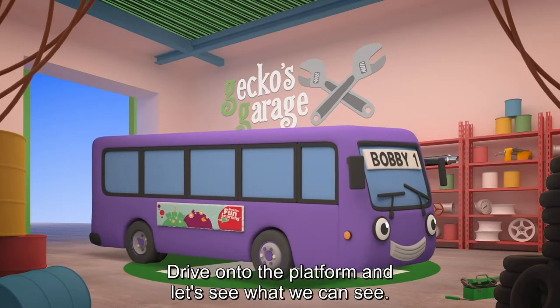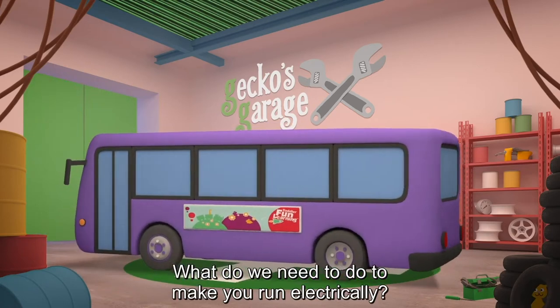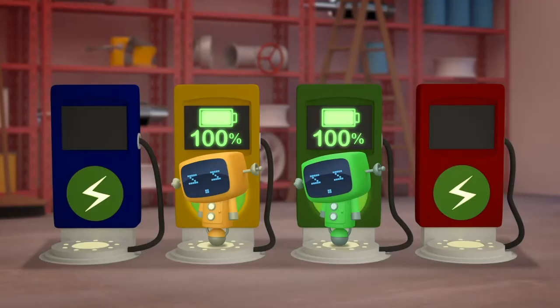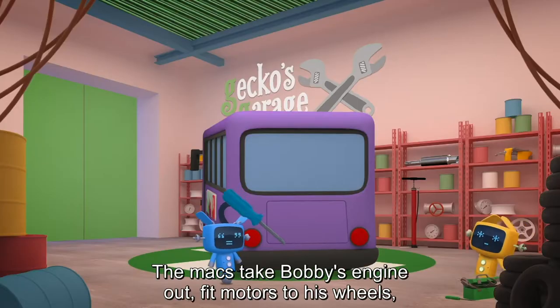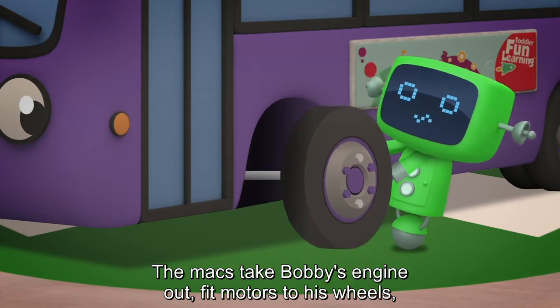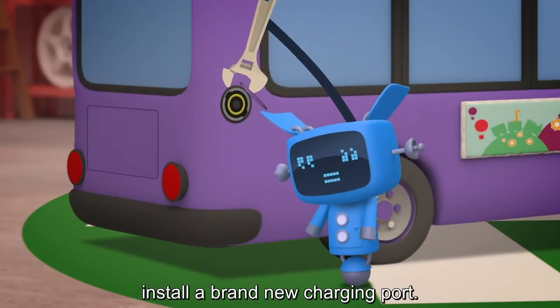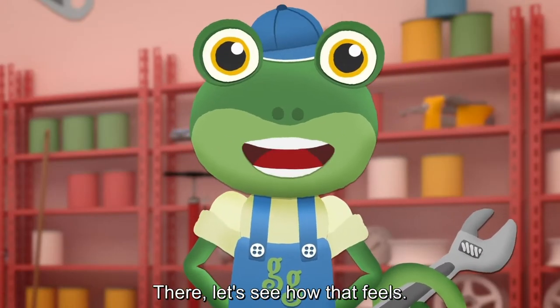Drive onto the platform and let's see what we can see. What do we need to do to make you run electrically? Go, go mechanicals! The mechs take Bobby's engine out, fit motors to his wheels, and install a brand new charging port. There! Let's see how that feels.